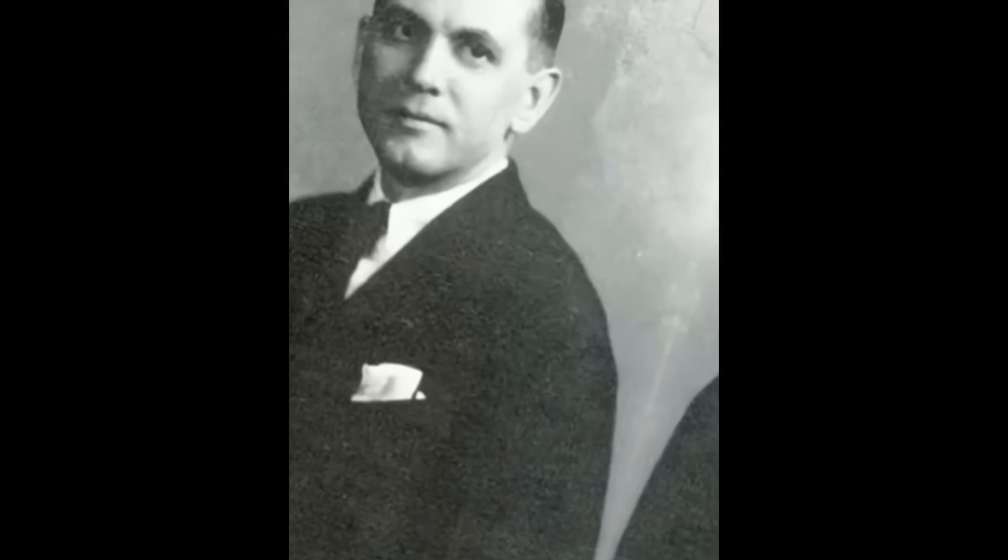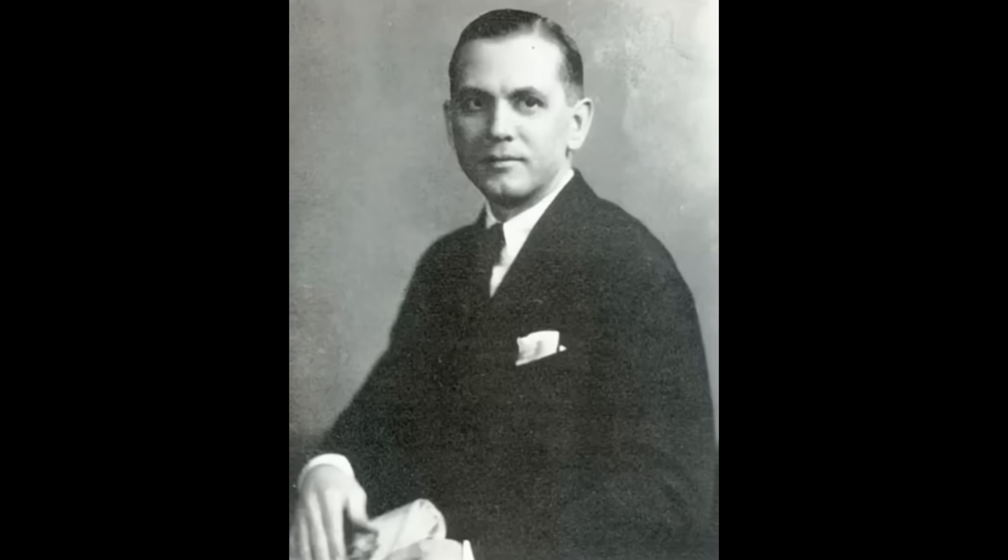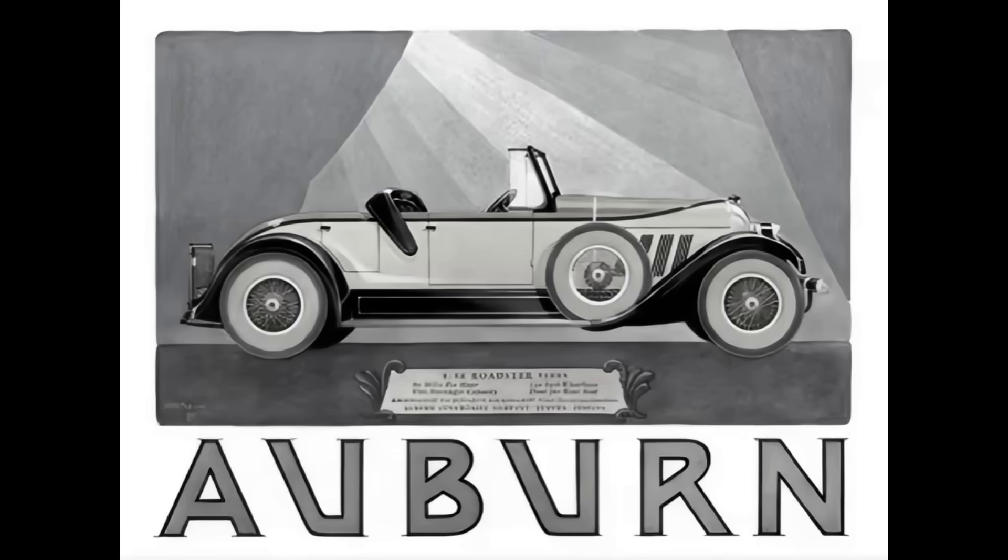The year is 1934. E.L. Cord is pretty much at the peak or the zenith of his automotive empire. How he got there is he took over Auburn, which was a company that was struggling to make a profit, and he was able to turn it into a profitable company.